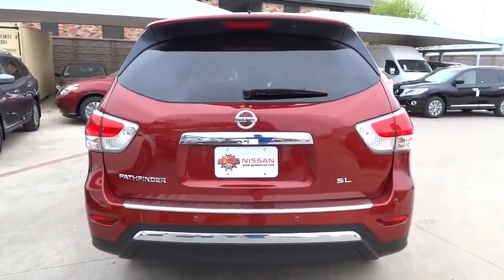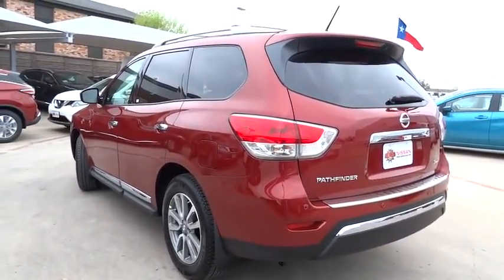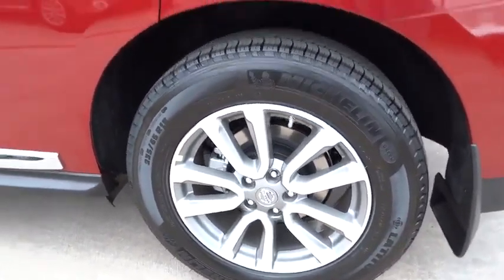Steering wheel audio controls, leather-wrapped steering wheel, Bluetooth, power steering, adjustable steering wheel, driver airbag, cruise control, keyless start, aluminum wheels, auto-dimming rear view mirror, PPO, four-wheel disc brakes, FWD.